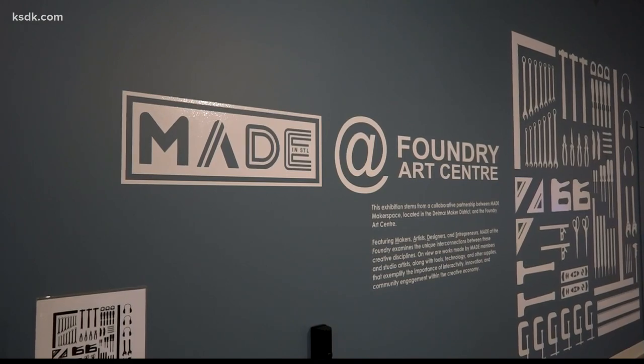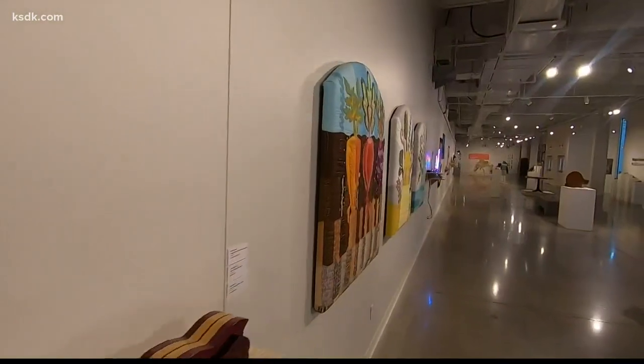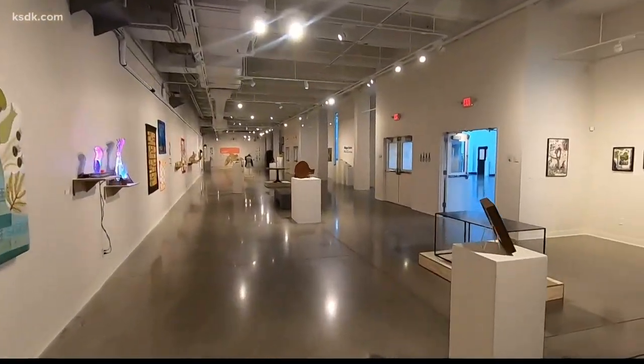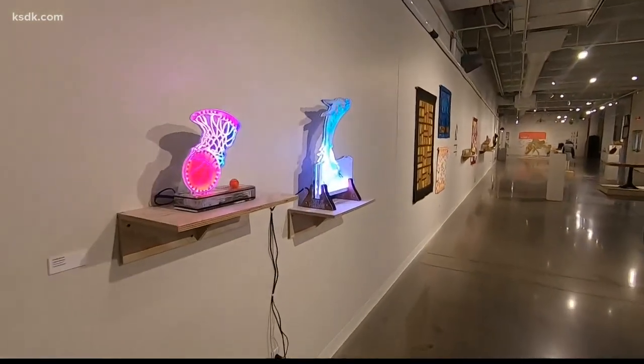Right now we have MADE at the Foundry. It's a partnership between the Foundry Art Center and MADE Makerspace, really thinking of this as a complete experience starting with the studio artists and then transitioning all the way through to an interactive space.